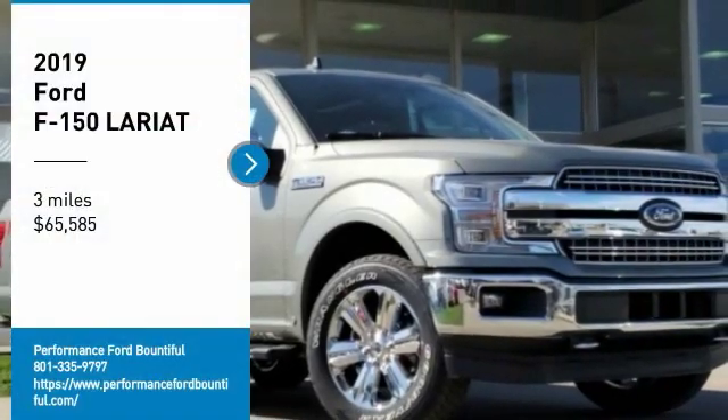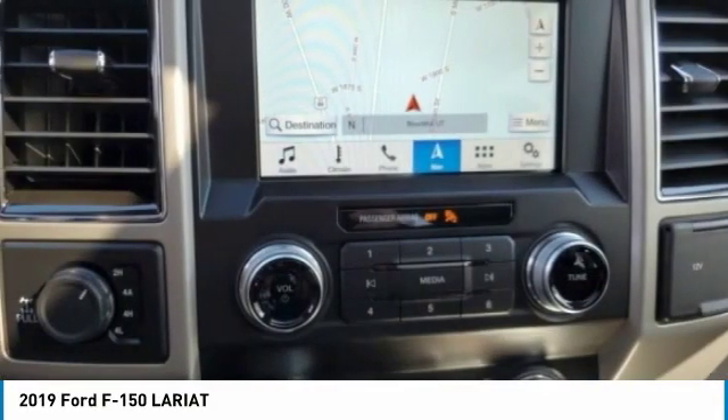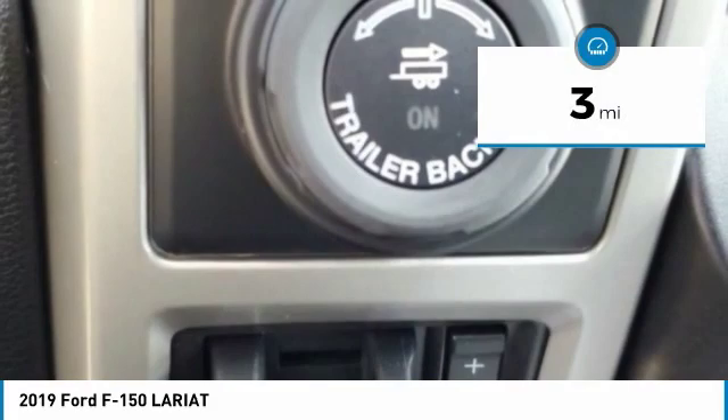You are going to love the 2019 F-150. A Ford F-150 knows how to handle any situation. It's built to follow orders, no whining, and is priced below $70,000. This vehicle has less than 100 miles.